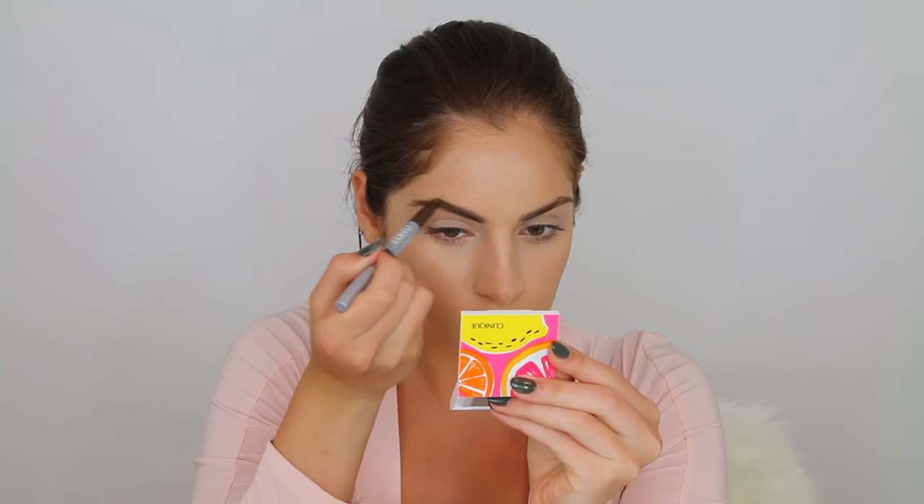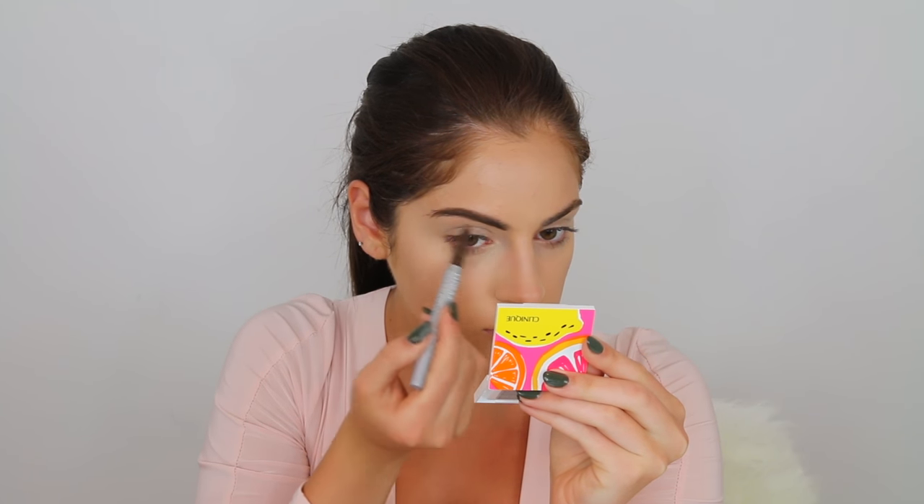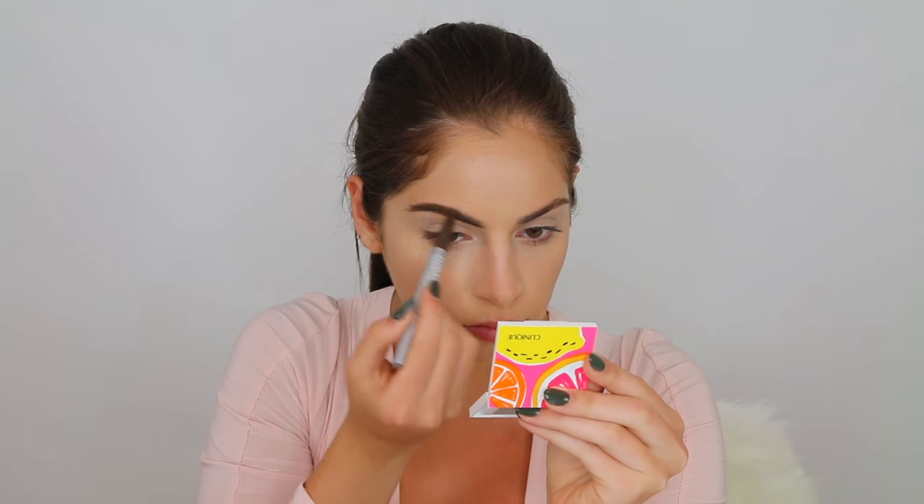To fill in my brows, I'm taking the Clinique instant lip for brows pencil in the shade zero three deep brown. One side is a pencil for your eyebrows and the other side is a highlight stick to highlight your brow bones.